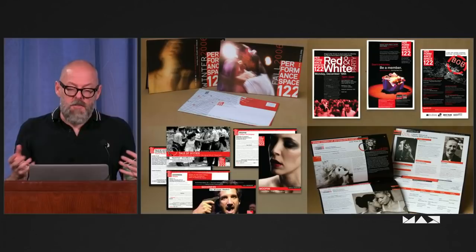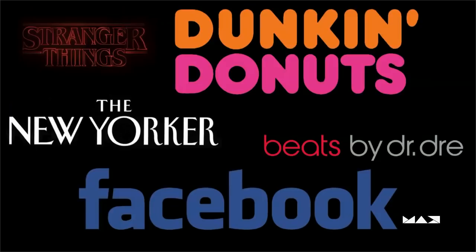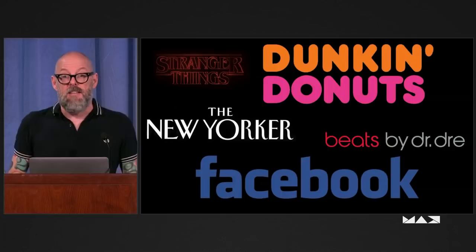That highlights a lot of the challenges of working with fonts the way we've been used to using them for all these years. Even if you're not a designer, just as a consumer, as a participant in our culture, we can use type to connect to different things that we see. These are all brands that are really easy to spot just because you're familiar with the shapes of these letters. You could probably see one or two letters out of these and identify it. That's part of the power of type, which is why we think it's important.